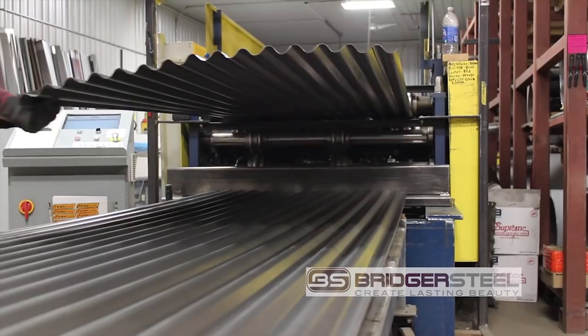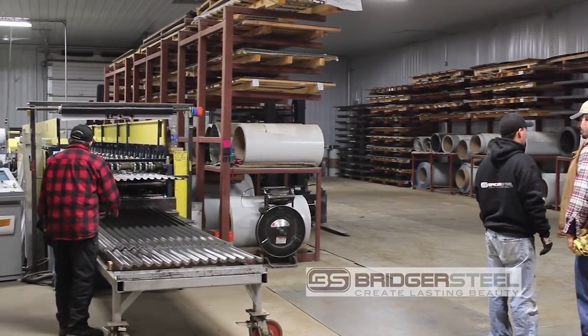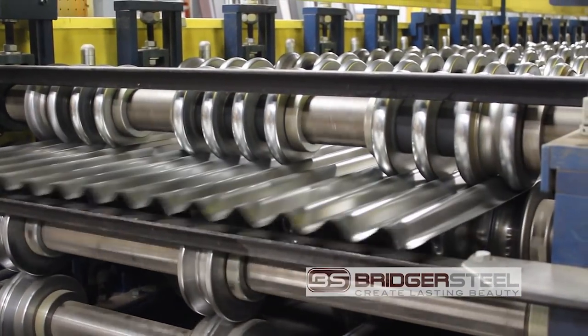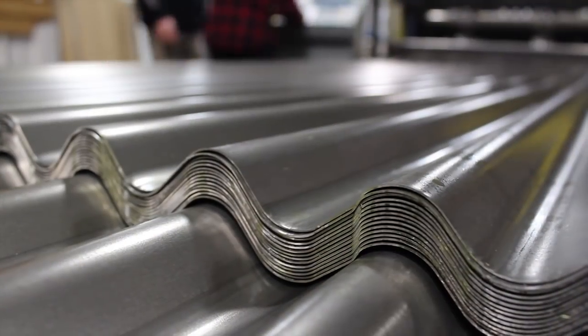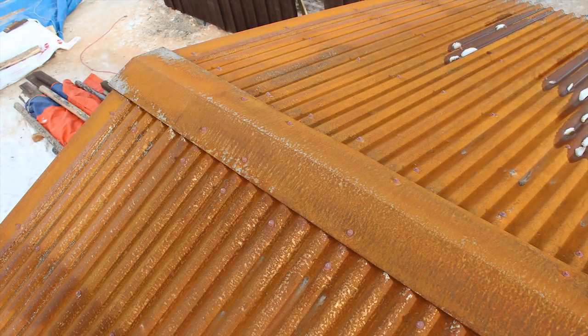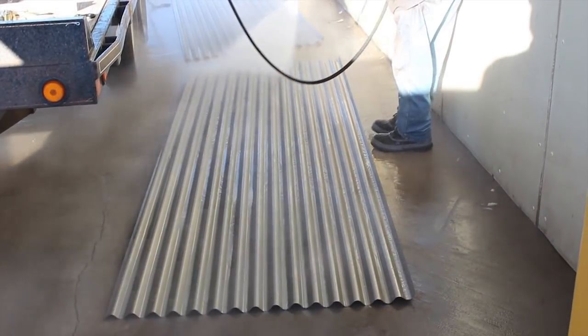These steel roofing panels are custom manufactured locally by Bridger Steel in Belgrade. The manufacturing process leaves each panel covered with a light coating of oil. We want the finished steel roofing to develop a rust patina. To achieve this look, it's very important to pressure wash the panels thoroughly to remove this oil before installing.